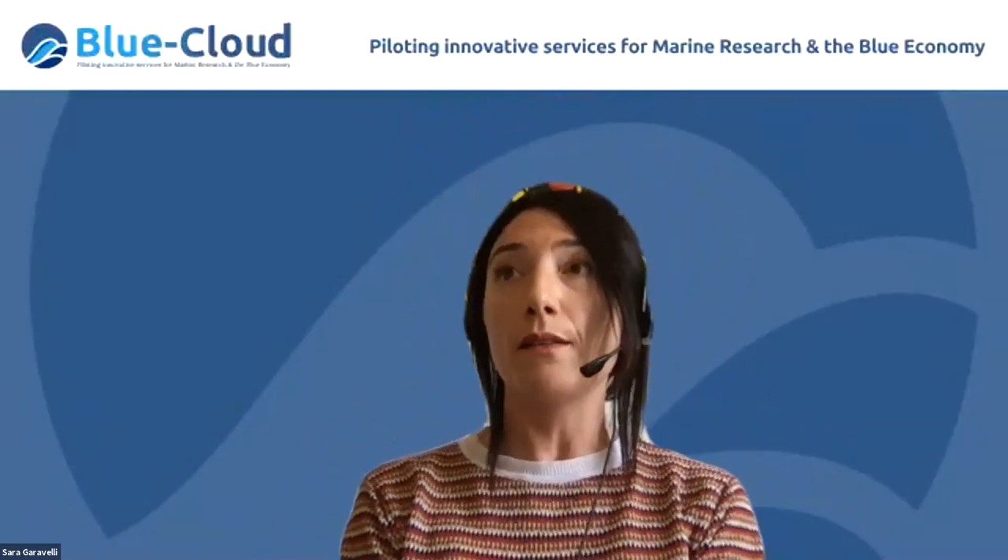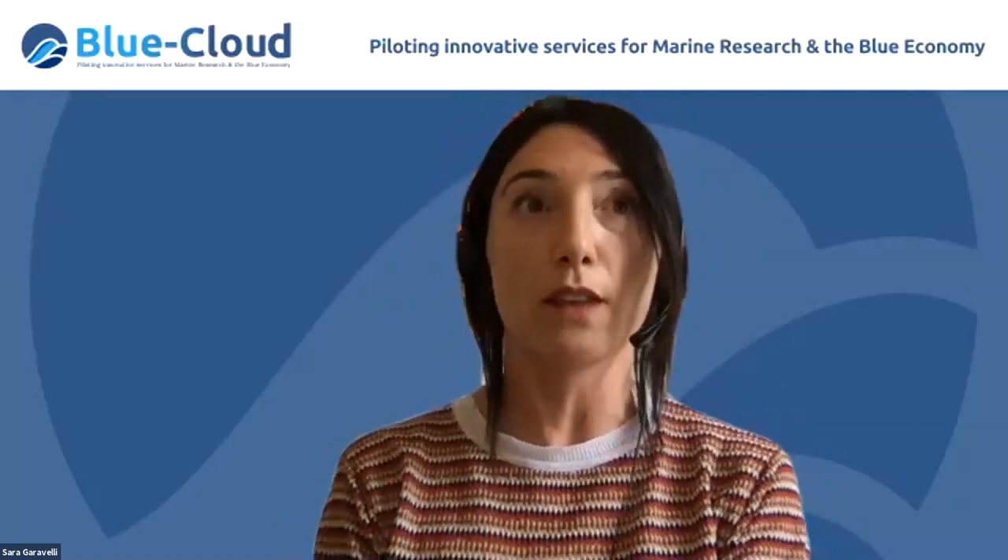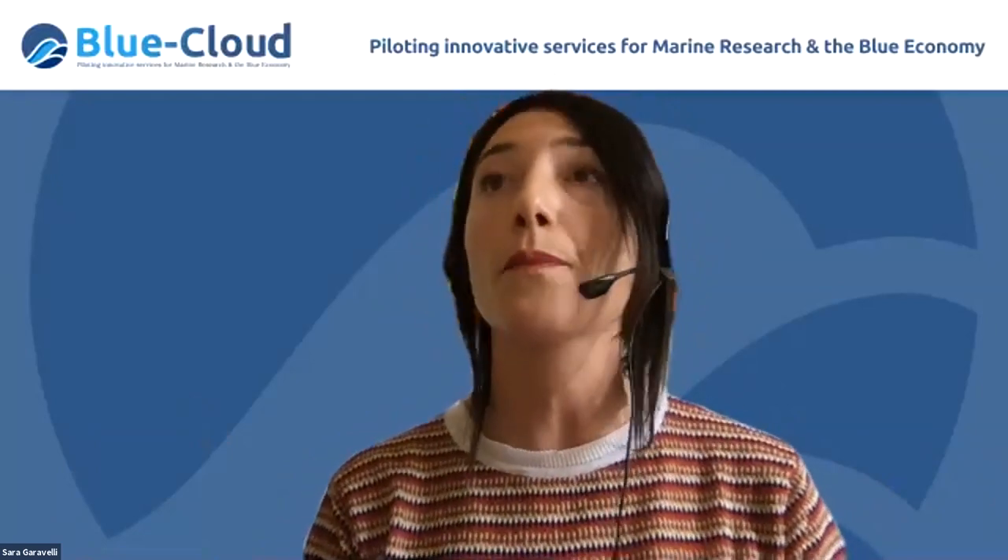To close the webinar: thank you very much to all our panelists for their presentations and answers, and to all participants for their patience with technical glitches and for their questions. The recording will be published on the Blue Cloud website together with the presentations, and you can reach out at any time. We are going to organize further webinars after summer dedicated to each of the demonstrators, zooming in on specific topics and discussing demonstrator workflows and challenges. Thank you very much, and I wish you a lovely weekend.